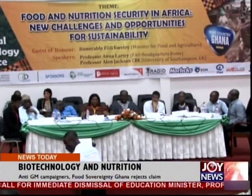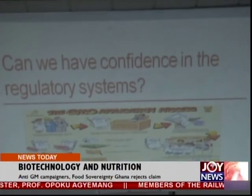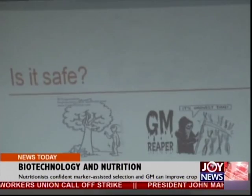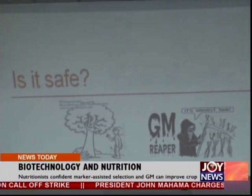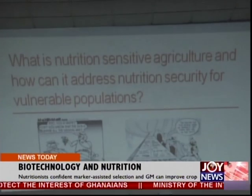The debate, organized by the African Nutrition Society, exposed the mistrust that opponents of the technology hold against foreign seed manufacturers and regulatory officers in the country. Assurances from the representative of the Biosafety Committee that there would be strict adherence to safety standards failed to appease the anti-GM campaigners. The researchers meanwhile maintain that GM technology is one of several options that could be explored to deliver food and nutritional security for hungry, malnourished populations.